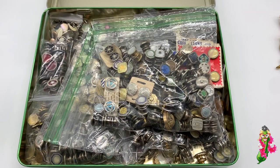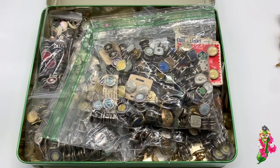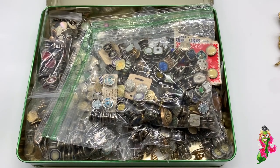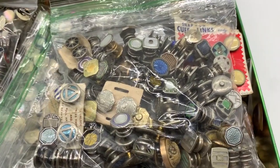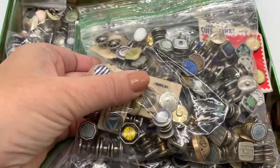Hey everybody, hello, welcome to my video. It's Sandra from the Funky Pickle. I picked up a lot of old jewelry when I was on vacation, and we'll start out — there are several hundred pairs here.